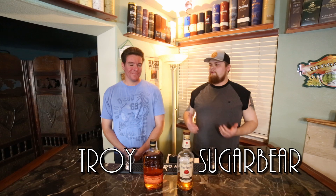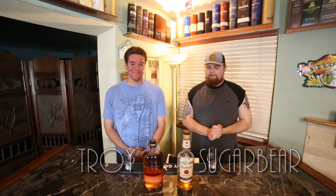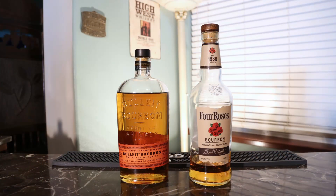What's going on guys, welcome back to Whiskey Dixon. I'm Sugar Bear, I got my buddy Troy here with me today. We're doing a battle of the budget bourbons — we're going to be comparing Bulleit and Four Roses, two pretty popular brands. Bulleit is a lot more well known; Four Roses probably should be more well known. I feel like people overlook it — it's great, I actually love it.